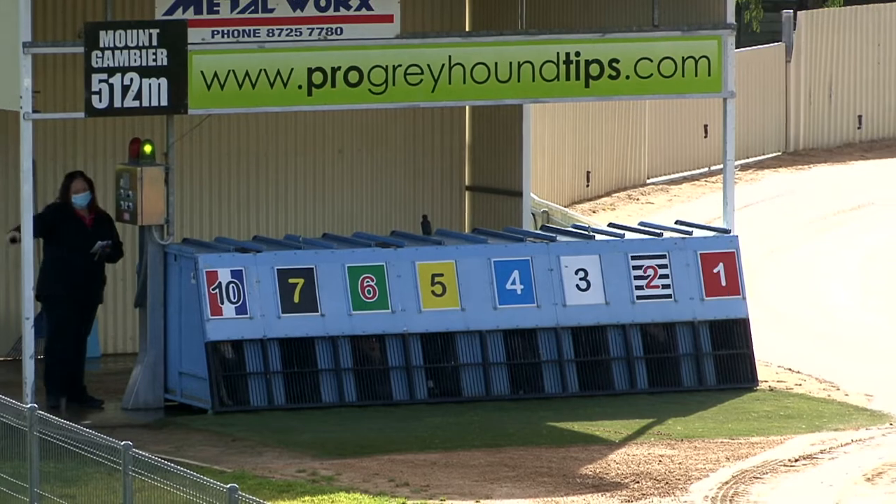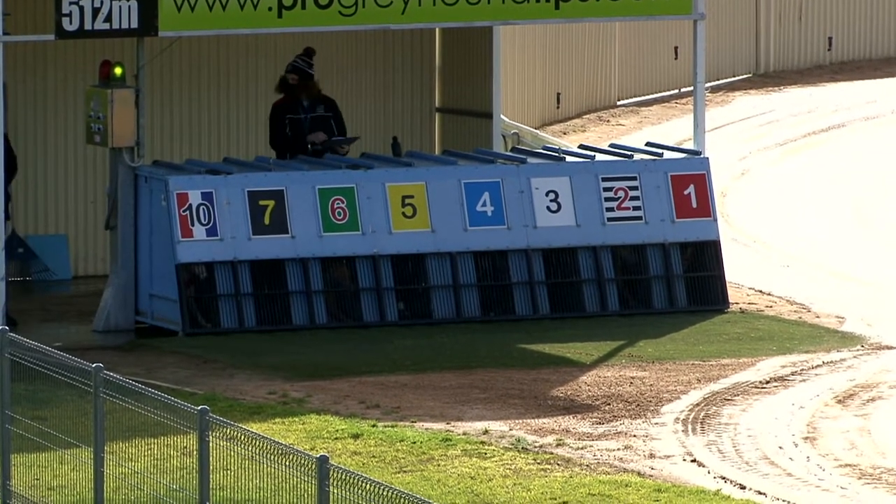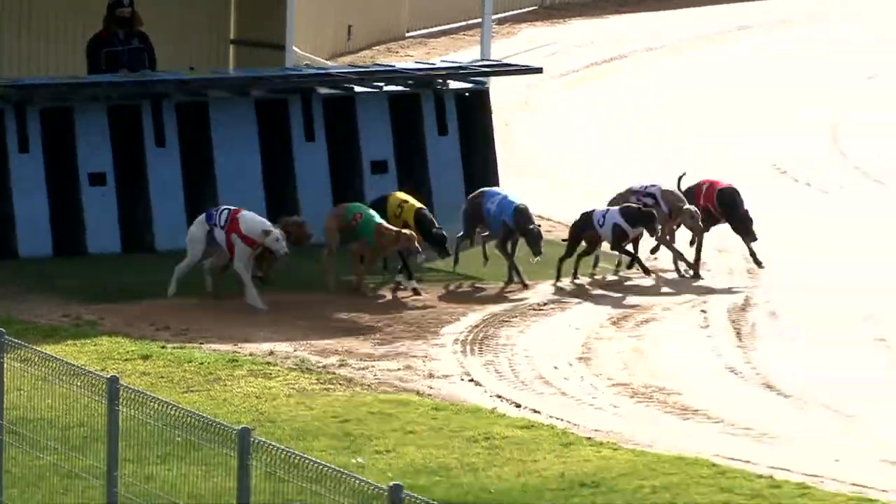512 meters, the journey. Green lights on, Lewis in motion. Food Bank Grade Five series final, they're set, ready, racing.